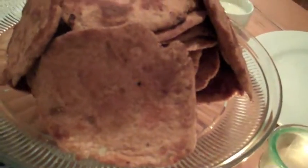Yep, and then this is naan, which is like whole wheat bread with garlic. Garlic, and some secret ingredients.